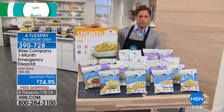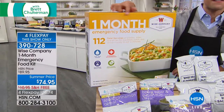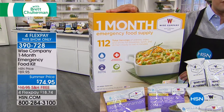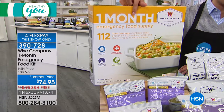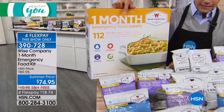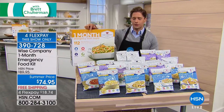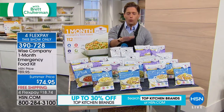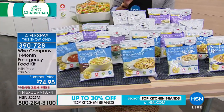We count on the Wise Food Company to offer you a 25-year shelf life guarantee on a food survival kit. This is one month's worth for an adult to survive for a full 30 days with delicious gourmet-spiced breakfast, lunches, and dinners. This is a full one-month supply — an offer that is rarely available for us here at HSN.